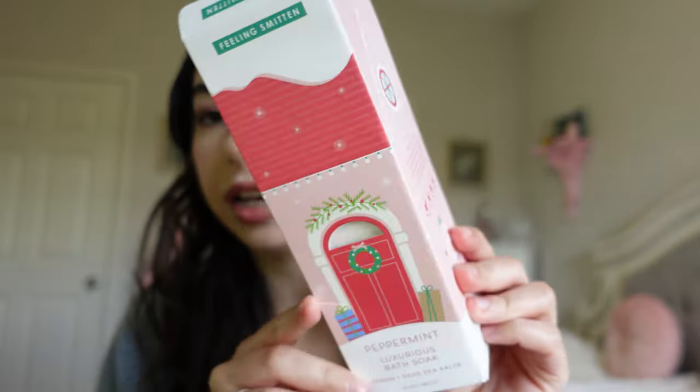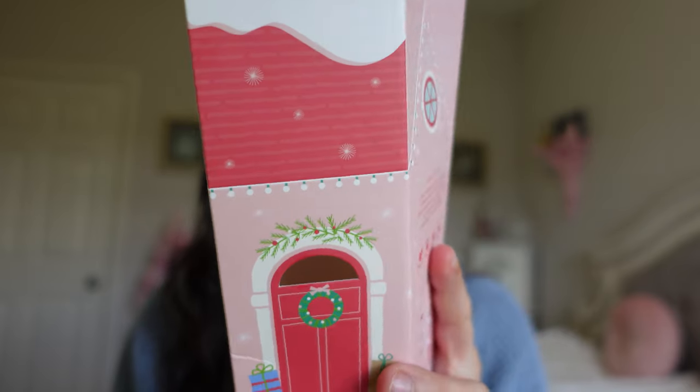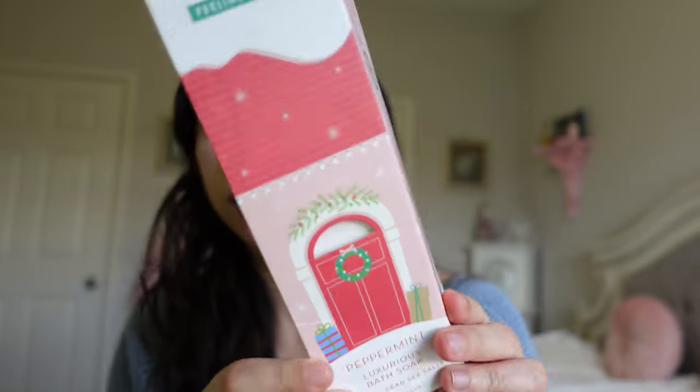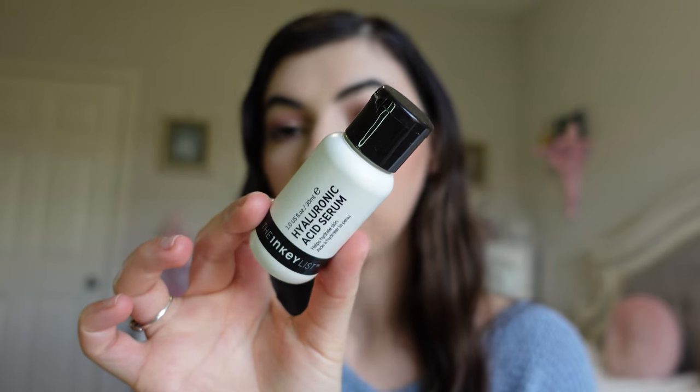I went through a random luxurious bath soak in peppermint that I think I got from Aerie around the holidays. It was nice but I definitely wouldn't repurchase — I don't think it has the best ingredients. I also have an old gross beauty blender that just has to go. And I have a serum from The Inky List — it's a pretty nice small size and I feel like I would order this again. The Inky List is pretty affordable and I do like their skincare.